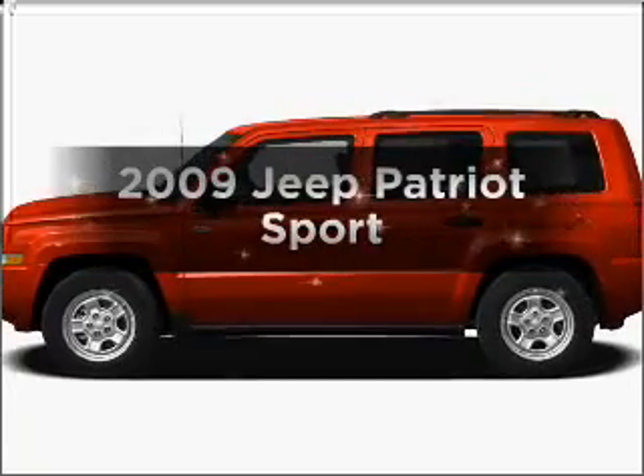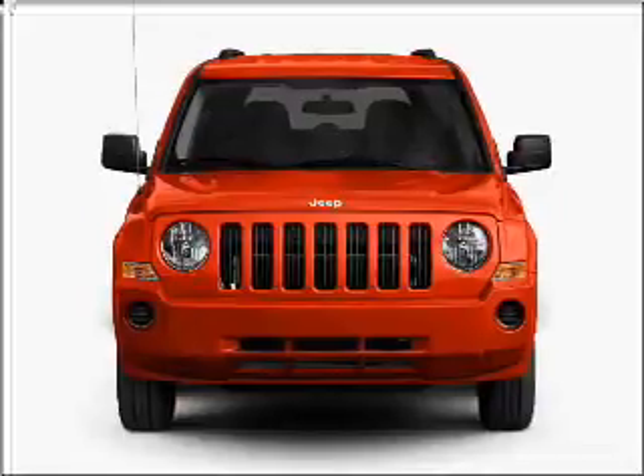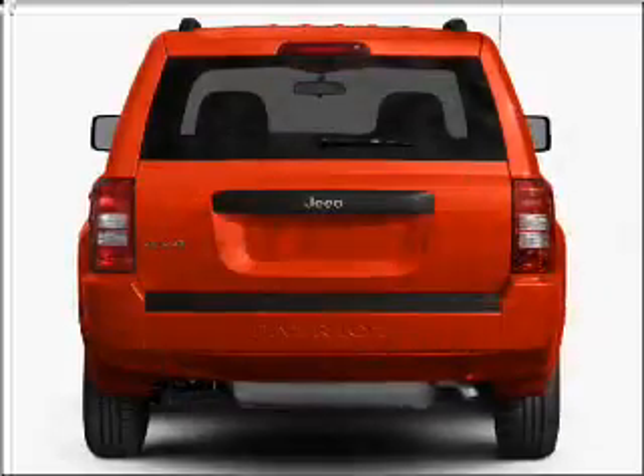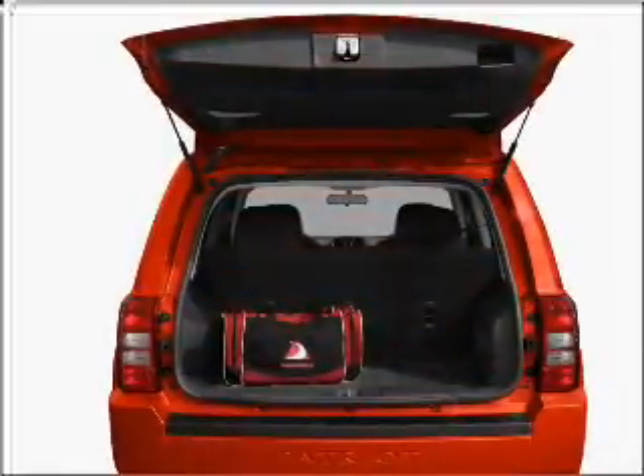Imagine yourself in this 2009 Jeep Patriot. This is the set of wheels you've been looking for, with an efficient four-cylinder engine connected to a smooth-shifting transmission. Let us put you in the driver's seat today. Call or click to contact us.